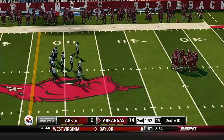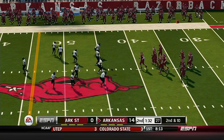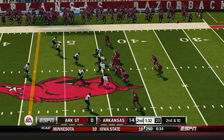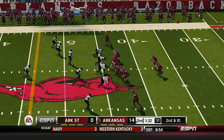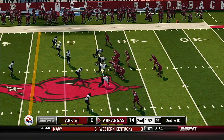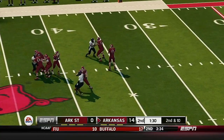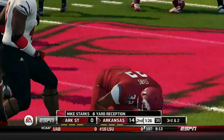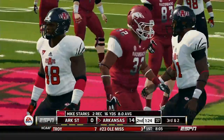That makes it second and ten from their own 44-yard line. Second down — he's hit immediately. That's a tough one.